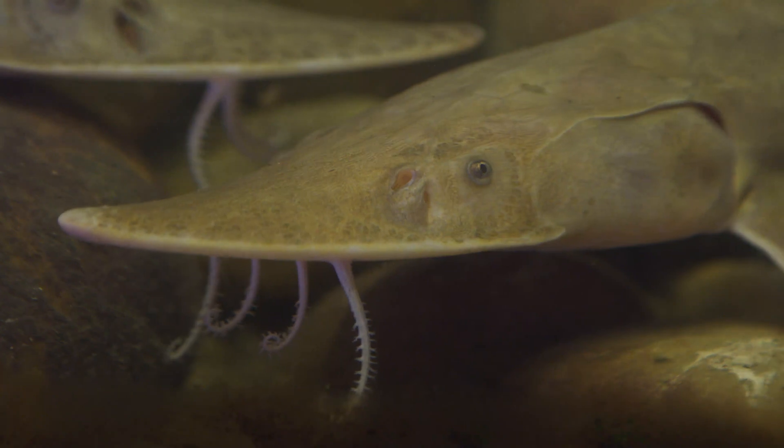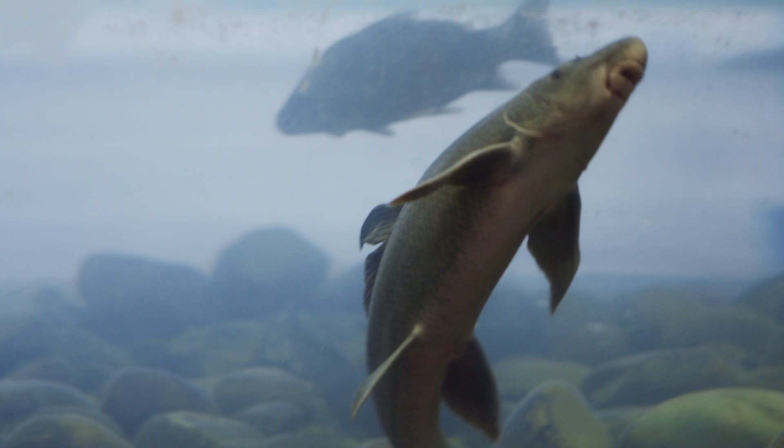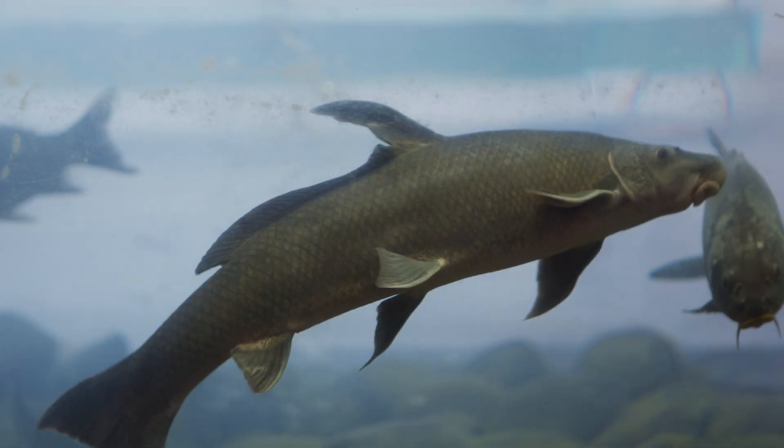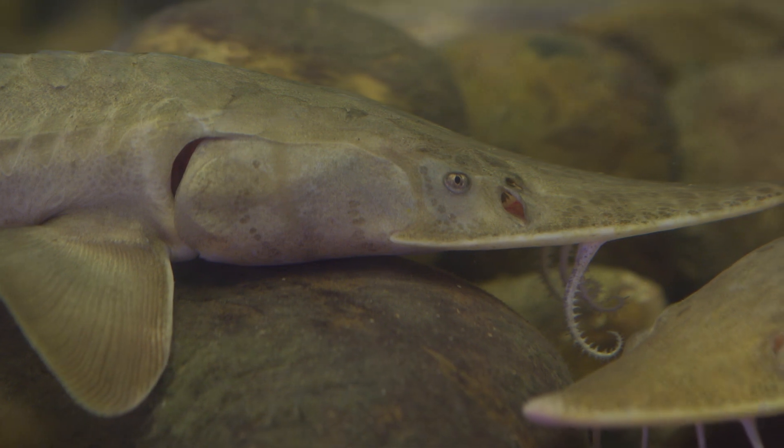The Interpretive Center in Fort Peck also has two of the largest freshwater aquariums in the state of Montana that includes the bottom feeders, such as the shovel-nosed sturgeon, which were around when the dinosaurs lived in the Cretaceous period, about 70 million years ago.